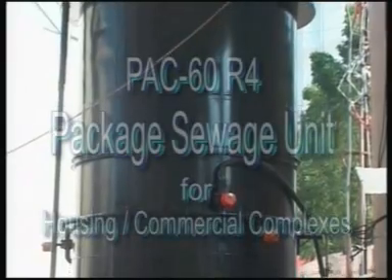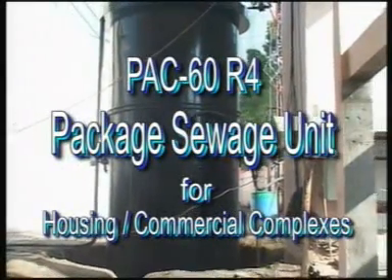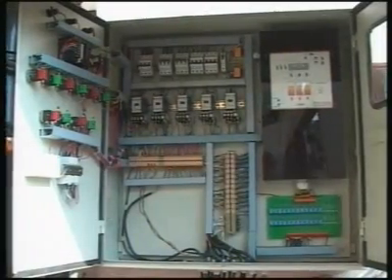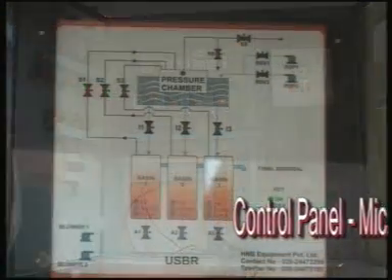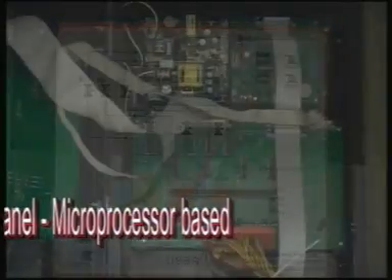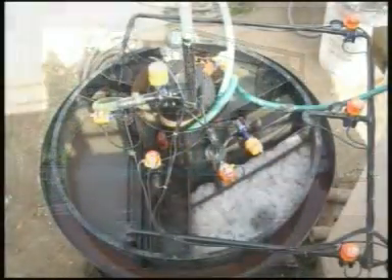HNB Engineers Private Limited now introduces PAC60R4, a fully automatic microprocessor-based sewage water treatment plant that can be installed in housing societies of more than 60 flats or for approximately 300 persons. As per the Maharashtra Pollution Control Board, it is now mandatory for housing societies and builders to treat sewage before it is released into the canals.